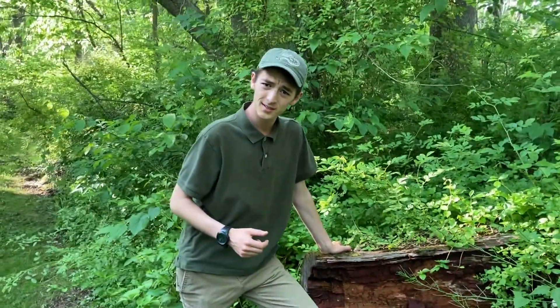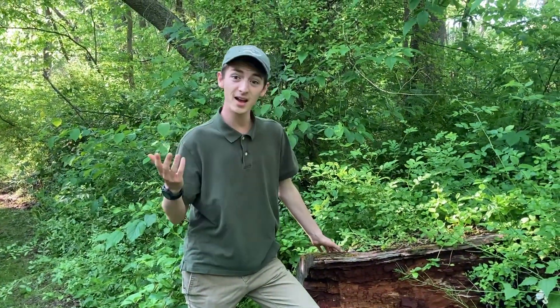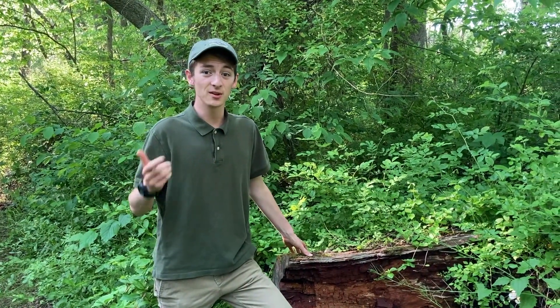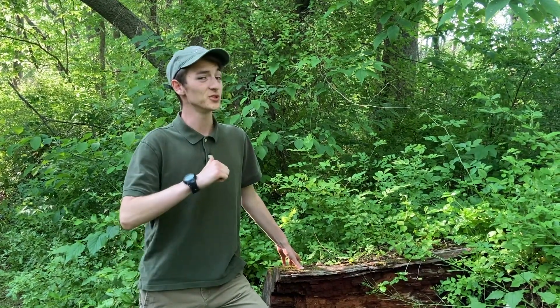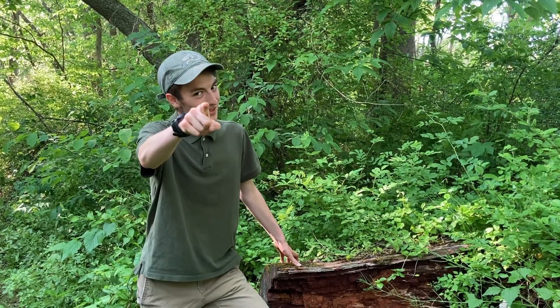So when things die, we can always count on scavengers and decomposers that may not look the cutest, but they get the job done when it comes to cleaning up the world and helping the cycle of life move on. So when a tree falls in the forest, does it make a sound? We may not hear it, but it's a dinner bell for fungi and creatures that are just looking to tear this thing up and start some new fruitful ground in the forest. I've been Joe the naturalist, and I'll see you out there.